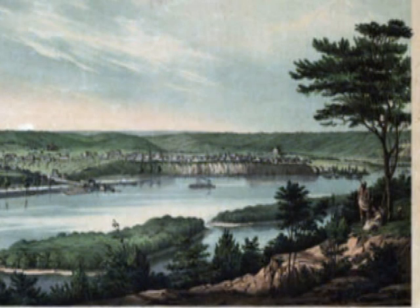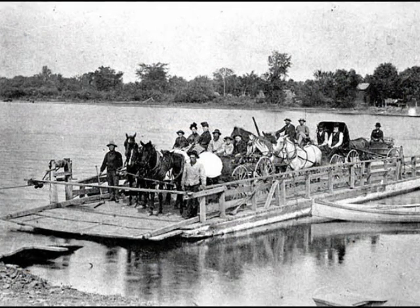With growing numbers of people living on both sides of the river, the use of ferry boats to travel from one shore to the other became cumbersome. The city needed a permanent river crossing. In 1858, St. Paul's first bridge across the Mississippi was completed at Wabasha Street.